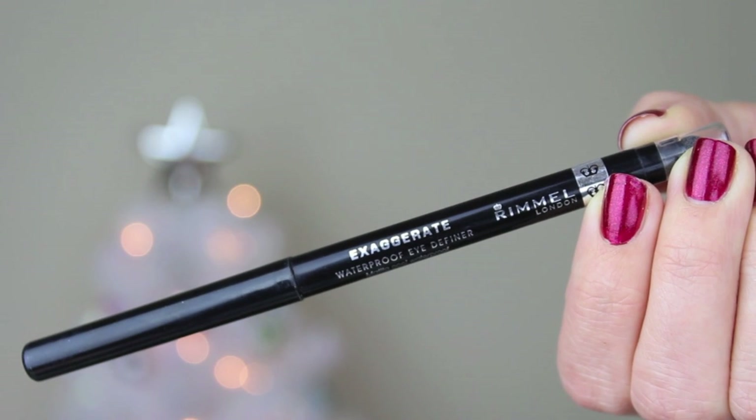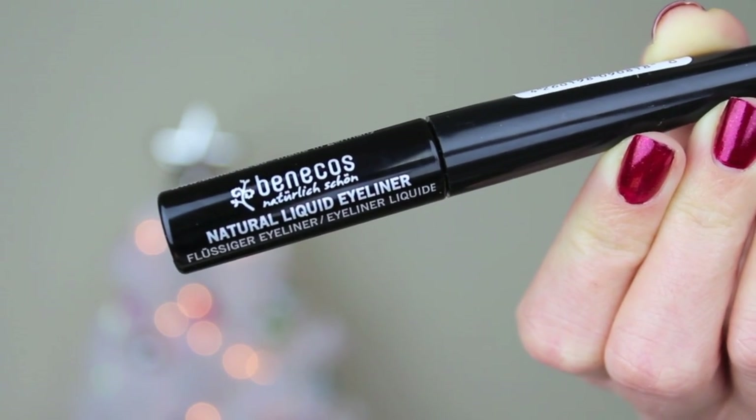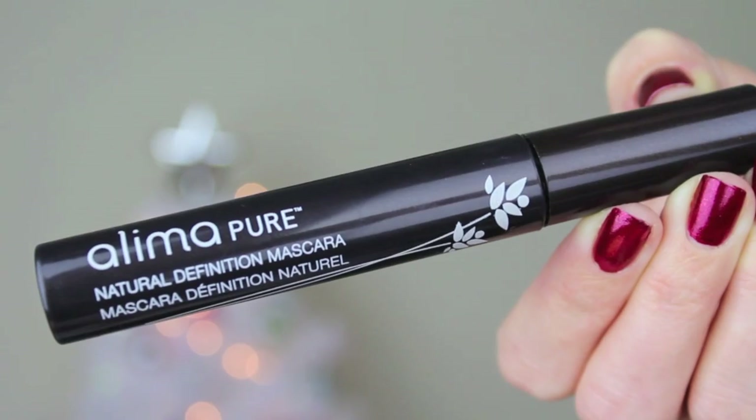I went back with the Trish McAvoy Brightener Pencil and applied that to my waterline. For eyeliner, I used my Rimmel Exaggerate Waterproof Eye Definer and did a kind of loose line on top because I knew I was going back with liquid liner — I just wanted to lay a base before applying my false eyelashes. For liquid eyeliner, I used Benicos Natural Liquid Liner and winged it out very, very slightly. For mascara, I used the Alima Pure Natural Definition Mascara, which is becoming one of my favorite natural mascaras — it gives a lot of length and definition. I applied this to my top lashes only, since I still have some product to apply along my lower lash line.